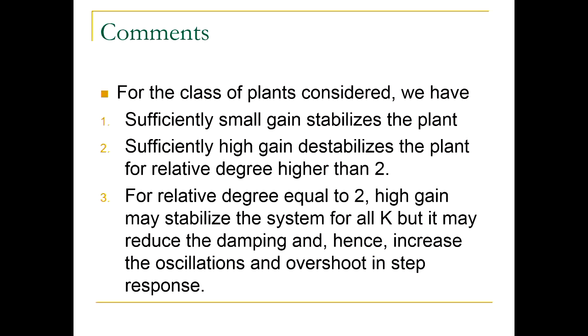We now present several facts for this class of plants. Fact 1: sufficiently small gain stabilizes the plant. Fact 2: sufficiently high gain destabilizes the plant for relative degree strictly higher than two. Fact 3: for relative degree equal to two, high gain may maintain stability but reduces damping and hence increases oscillations. Each of these is a general observation for this large class of plants.